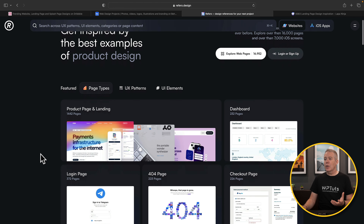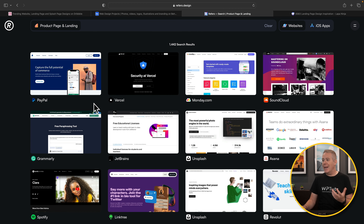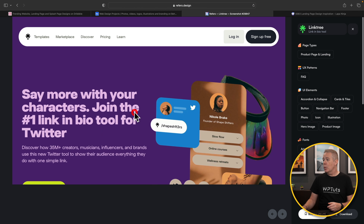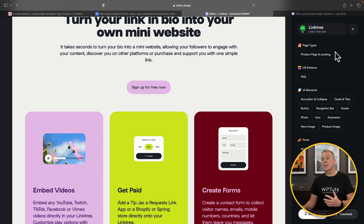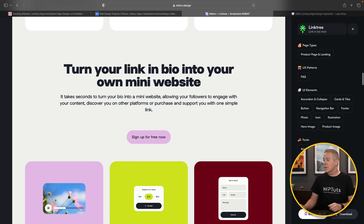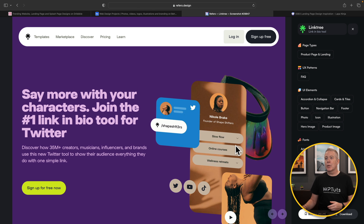Refero is a slightly different kind of inspiration — it's more about the user interface, user path, and UI. It's based around product design, but there are still plenty of inspiration options, including product pages and landing pages from big players like Stripe and PayPal. For example, if we like the look of Linktree, we can check that out and find the typography — Arial and Inter — as well as the colors being used. You've got a lot of information available to you inside Refero.